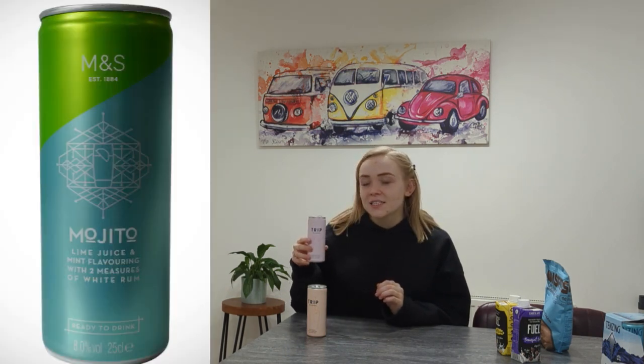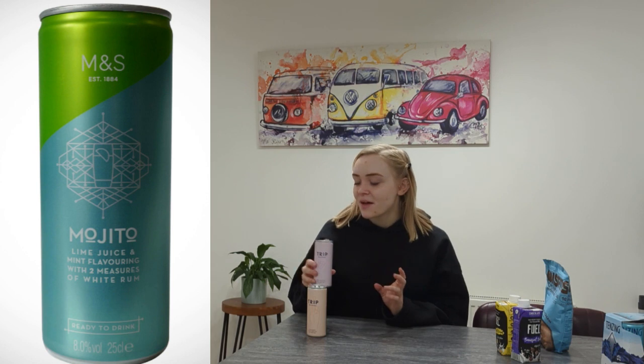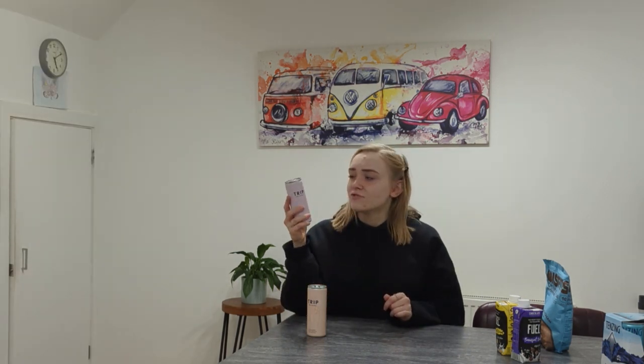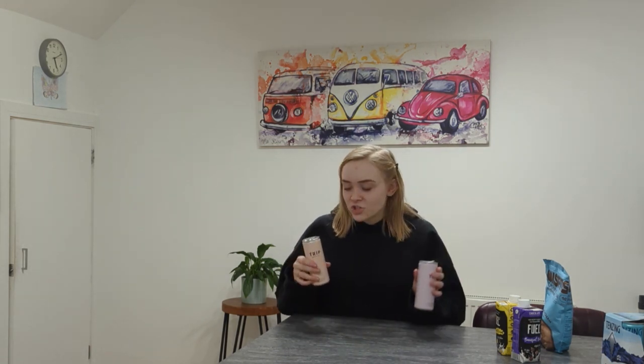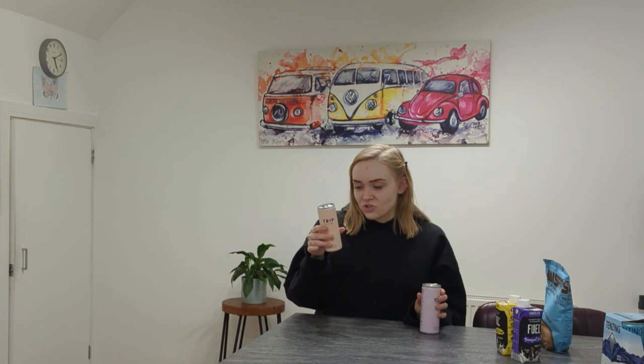Let's try the elderflower mint. I think I'm going to like this one a lot more. This one already smells nicer. This one's so much nicer - it's very refreshing. It's almost like, if you're on a night out, this would be just like drinking a Mojito. It honestly tastes like the M&S Mojito my mother buys. I could see myself drinking this in an evening to wind down. I'll probably finish this one this evening.